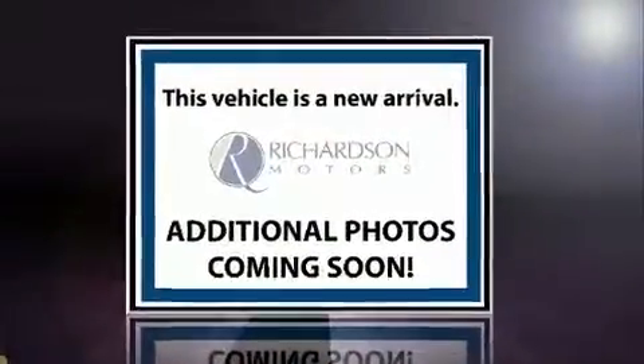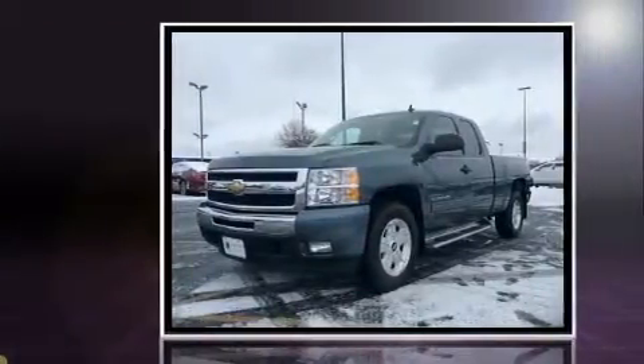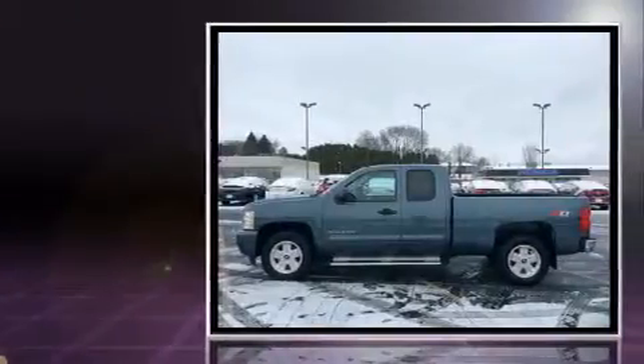Discerning drivers will appreciate the 2011 Chevrolet Silverado 1500. Smooth gear shifts are achieved thanks to the powerful eight-cylinder engine, providing a spirited yet composed ride and drive.